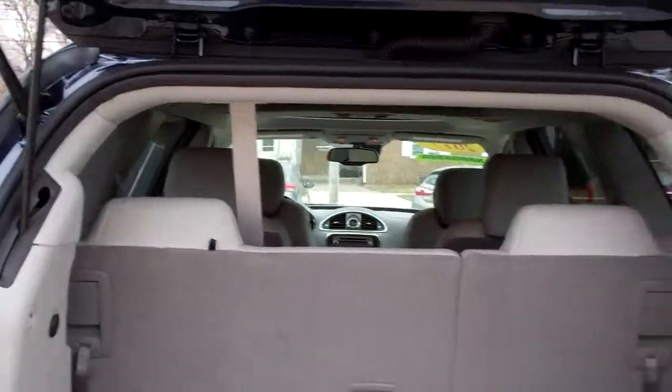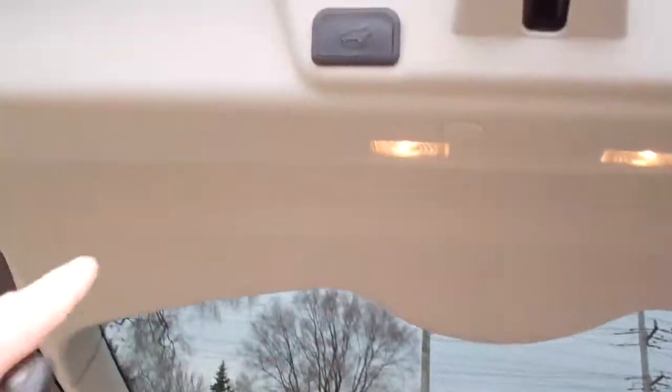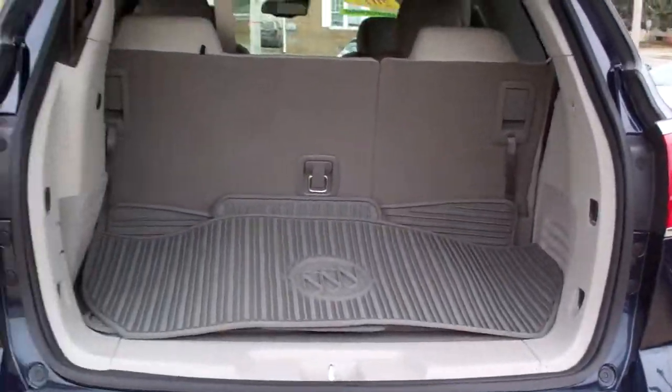That's the third row — those seats will fall down 60-40, so you can still have a third row and if you need to get more stuff in, you can flip one down.